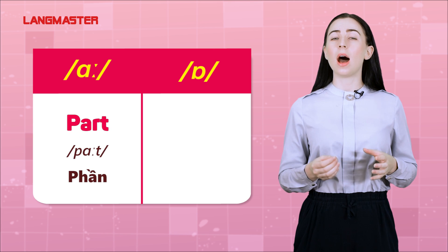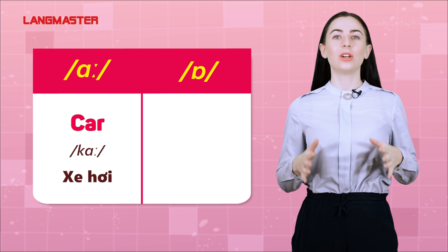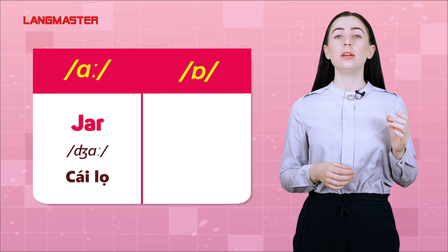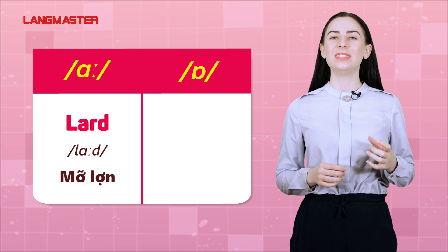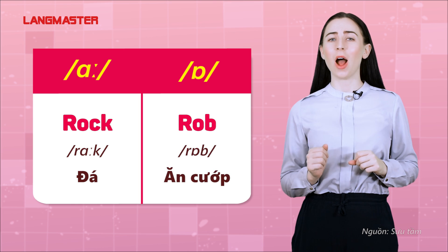Pat, pot. Cut, car. Cost. Jaw, job. Lad, lot. Rock, rub.